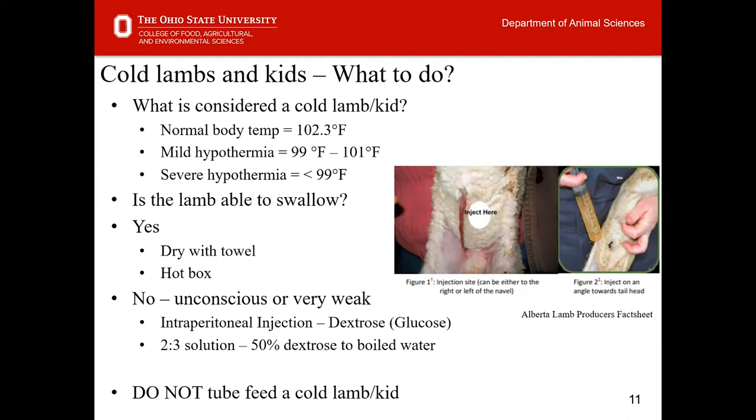We must first ensure that animals are warm in order for tube feeding to work appropriately. In small ruminants, normal body temperature is 102.3°F. Mild hypothermia is anywhere from 99 to 101°F, and severe hypothermia is less than 99°F. If animals are in the mild hypothermia range and able to swallow, dry them with a towel and provide supplemental heat — either a hot box or under a heat lamp in a safe location.